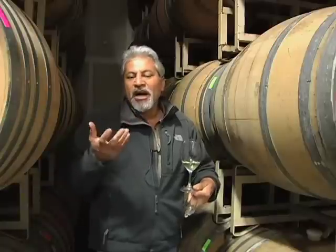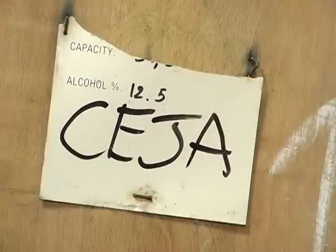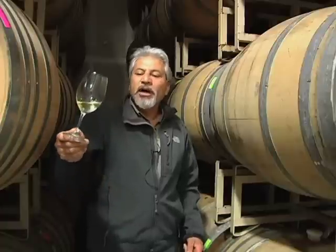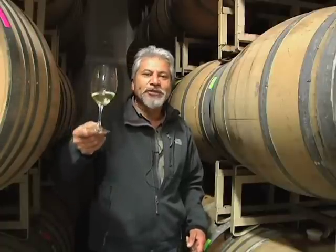Temperature — we're sitting right here at about 62 degrees, which is the perfect aging temperature for a wine. We'll continue to keep you updated on the aging process of this beautiful 2010 Chardonnay, so stay tuned.